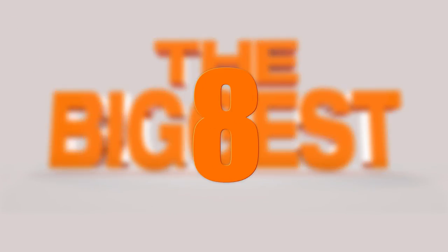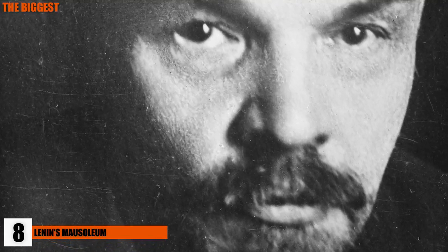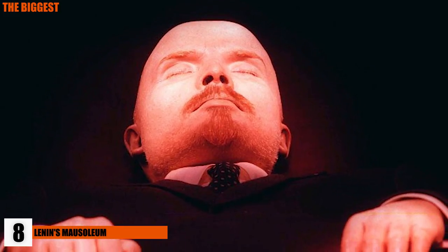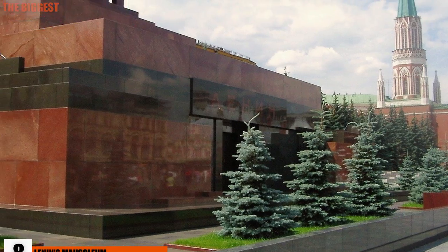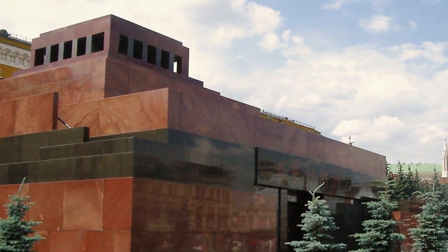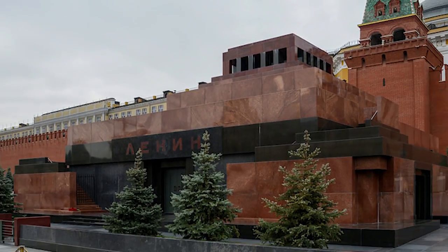Number 8: Lenin's Mausoleum. One of the strangest things you can see on this list is the actual body of Vladimir Lenin. Since Lenin's death in 1924, he was embalmed and put on display right before his funeral. The body is injected with embalming juice every day to prevent it from rotting, and stays on display in a custom-built wall.